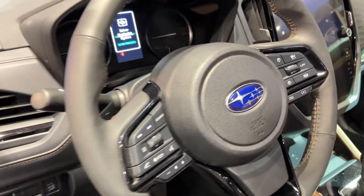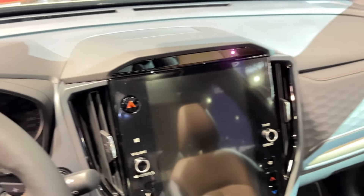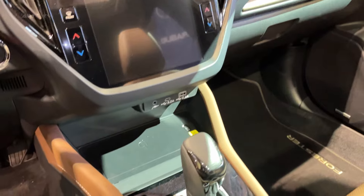Fuel economy is decent, with EPA ratings of 26 mpg in the city and 33 on the highway for most trims. In our real-world highway test, we managed 31 mpg — pretty close to what Subaru claims.